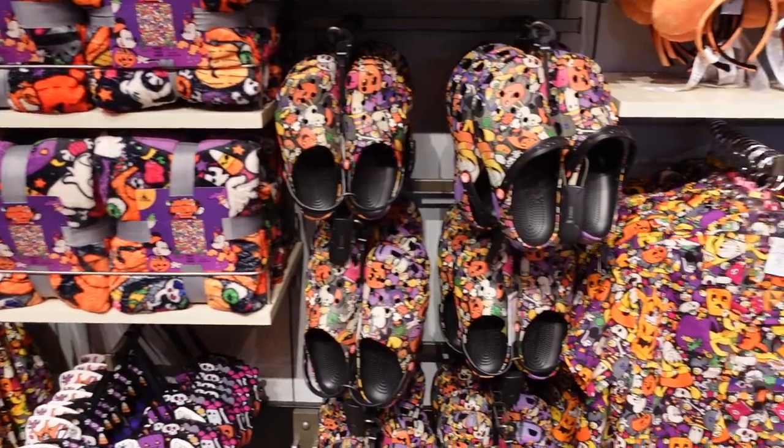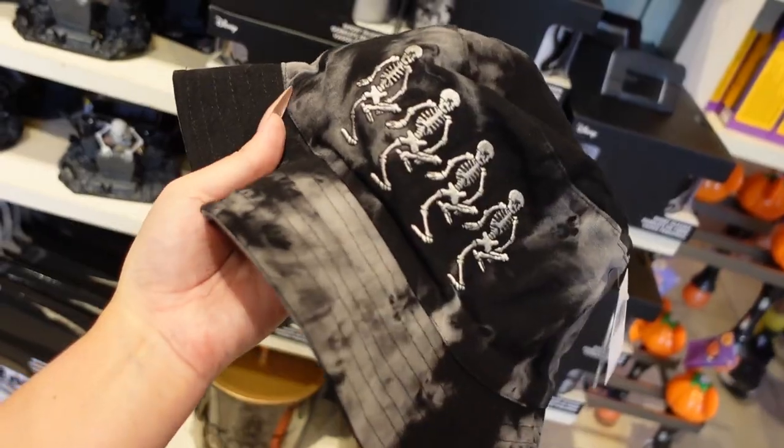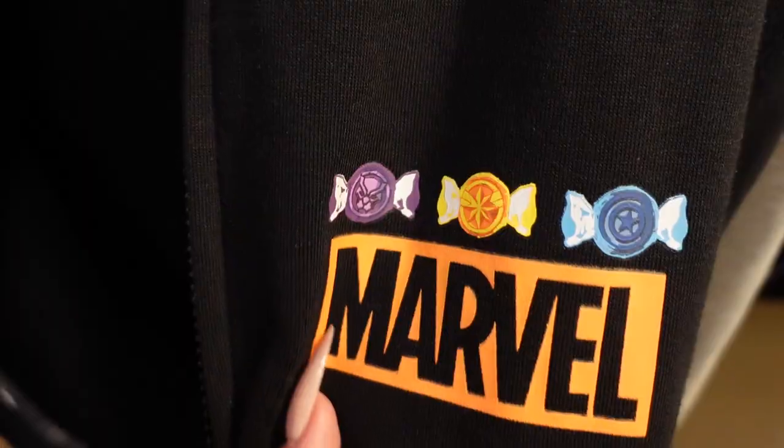Hey guys, it's Lisa. So today I'm at Disneyland and I have a very specific mission for today. You already saw the thumbnail, so you know why we're here. We are here to find all of the new merch at World of Disney and specifically the Halloween merch, which is obviously the most important thing going on right now. Come along with me, let's hang out and let's do a little bit of shopping.